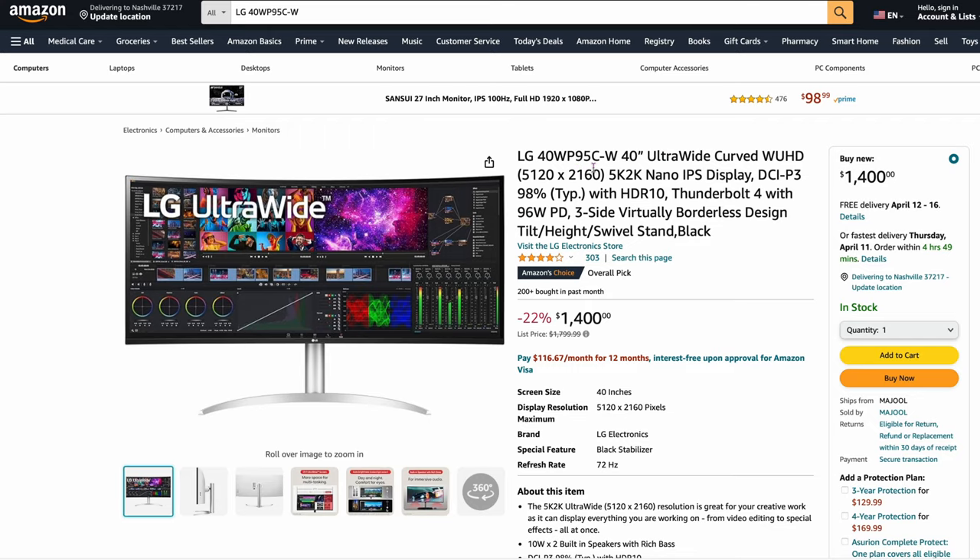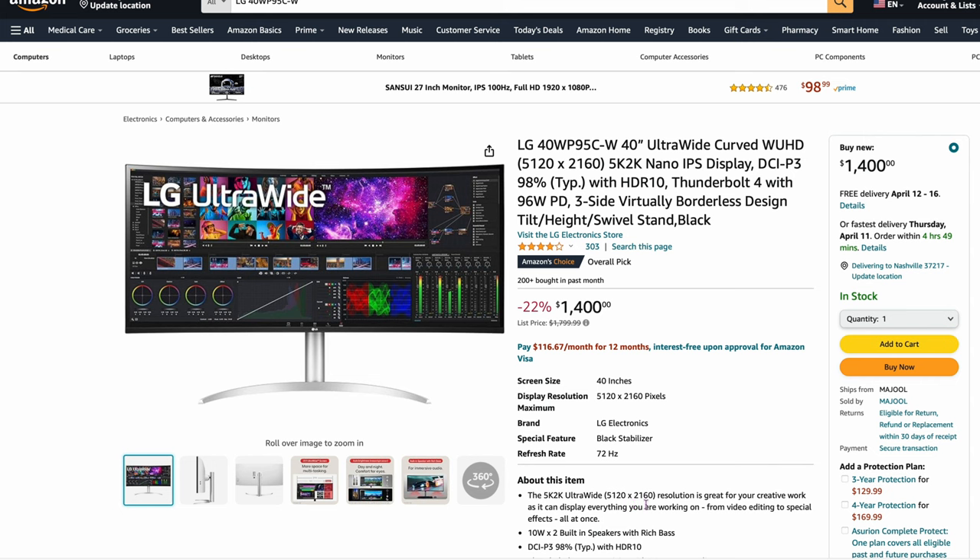If you want it even bigger, this is going to be a curved display — the LG 40WP95C-W, 40-inch ultra-wide curved display, $1,400. You can see DCI-P3 98% — very color-accurate monitor. It's a huge monitor but you have to like the curve. $1,400 is getting really close to the Studio Display price, but it's going to give you a lot more room. The resolution is 5120 by 2160, so it's kind of a pseudo 5K — gives you a lot of space for editing.